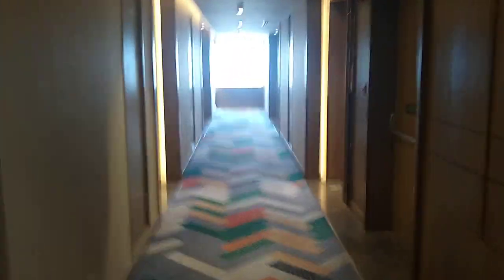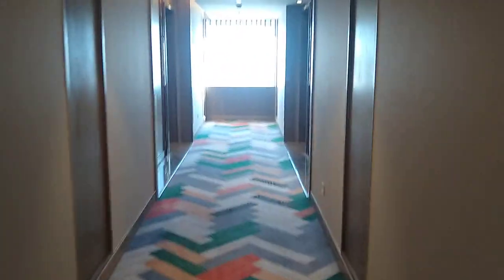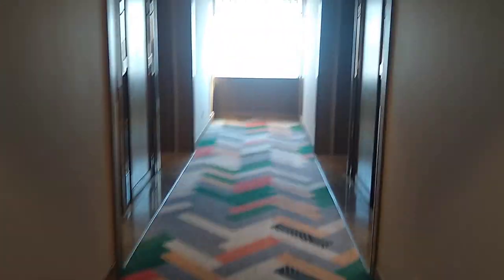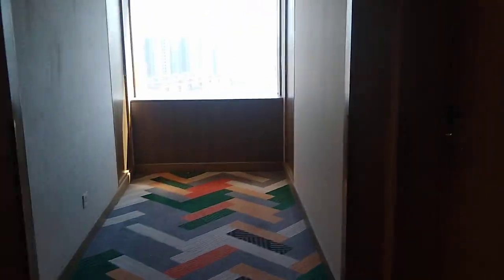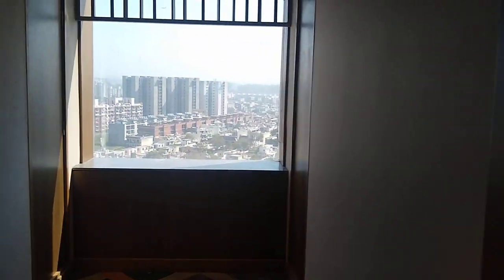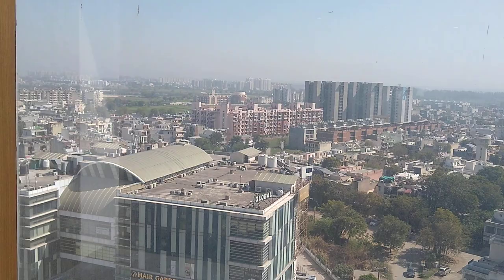I am in room number 1120. It is a premium category room. We are at the second floor, and this is the view that you get from the corridor.